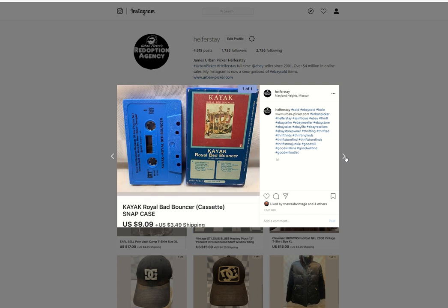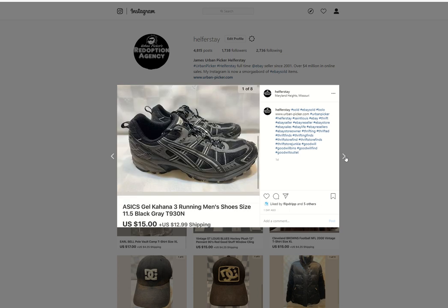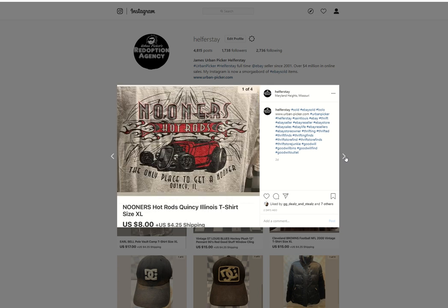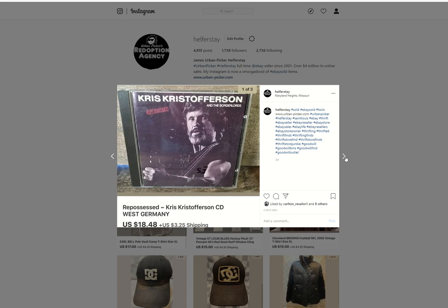Here's some more. Another snap case cassette I told you about in the last one. From storage, sold for $9.09. Asics men's shoes — probably $4 into these, sold for $8.59. Nooner's Hot Rods — under 50 into that, $8 out. Chris Offersen West Germany CD — I talk a lot about West Germany CDs. This sold for $18.48.